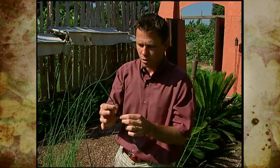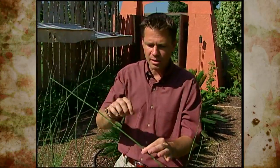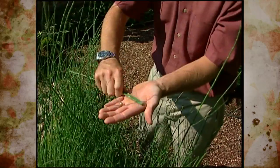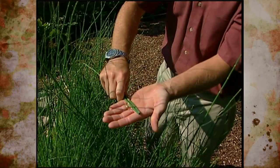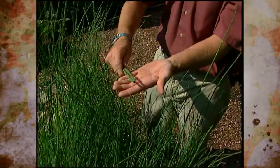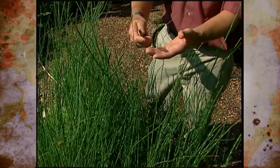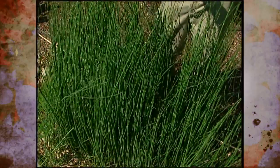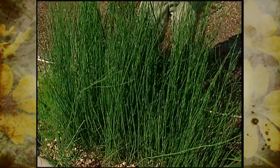If an animal took a bite of this, they might think they're eating something like stringy sand. But the rough nature of the stem is also how the plant gets its common name — you can take these rough stems, bundle them up, and use them to scrub or scour pots and pans. They can also be used to sand wood and even polish metal. In Europe, this plant sometimes goes by the name of pewter plant because it's been used to polish pewter.